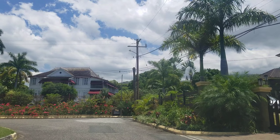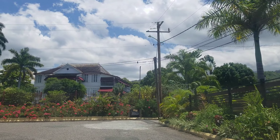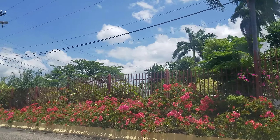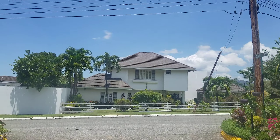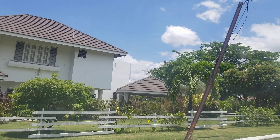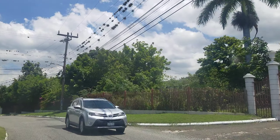Straight ahead is the Cherry Gardens great house. Back in the day, Cherry Gardens was a sugar plantation, so all of this was sugar cane. That's the great house, and one of the national heroes used to live there — I'm not sure which one, but I know one of the national heroes used to live at that house. If anybody knows, you can leave a message in the comment section.